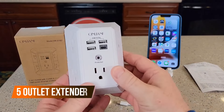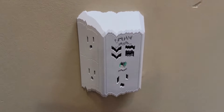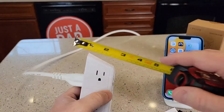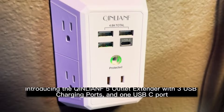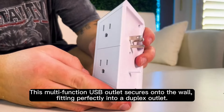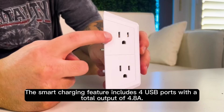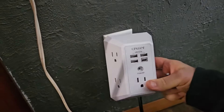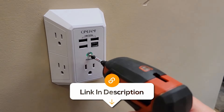Ever wish you had more outlets all the time? This five-outlet extender has got five wide-spaced outlets and four USB ports, so you can charge your phone, tablet, and everything else without fighting for plugs. With 1680 joules of surge protection, it will keep your gadgets safe even during power spikes. Plus, it's three-sided, which makes it the outlet ninja for your home or office. Forget those bulky power strips — this one's sleek, compact, and great for those bulky adapters that never seem to fit anywhere else.